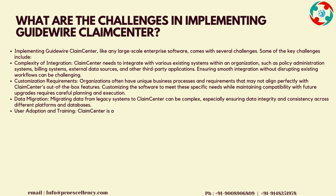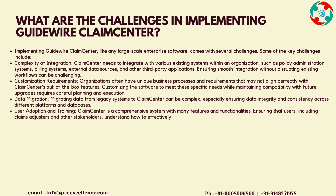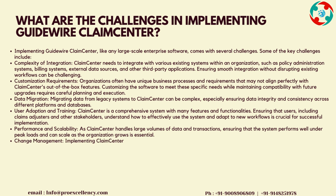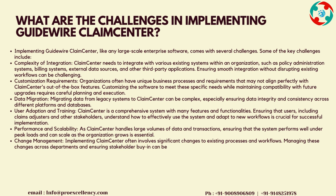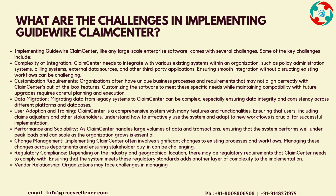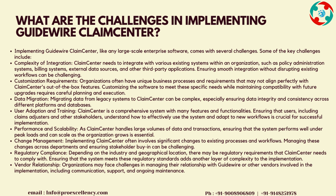Customization Requirements: organizations often have unique business processes and requirements that may not align perfectly with Claims Center's out-of-the-box features. Customizing the software to meet these specific needs while maintaining compatibility with future upgrades requires careful planning and execution. Data Migration: migrating data from legacy systems to Claims Center can be complex, especially ensuring data integrity and consistency across different platforms and databases. User Adoption and Training: Claims Center is a comprehensive system, and ensuring that users, including claims adjusters and other stakeholders, understand how to effectively use the system is crucial for successful implementation.